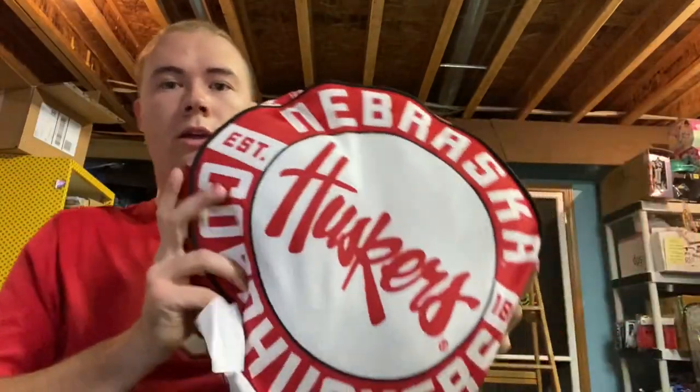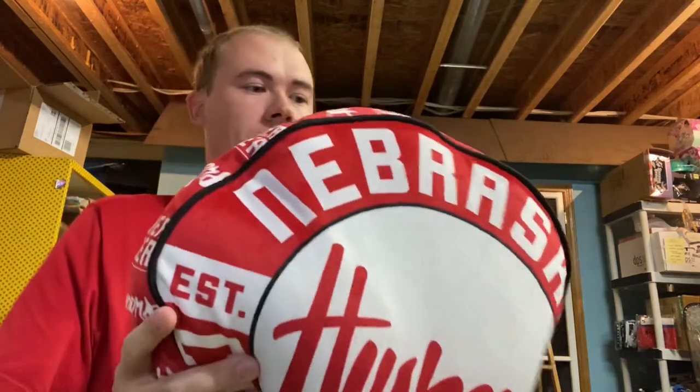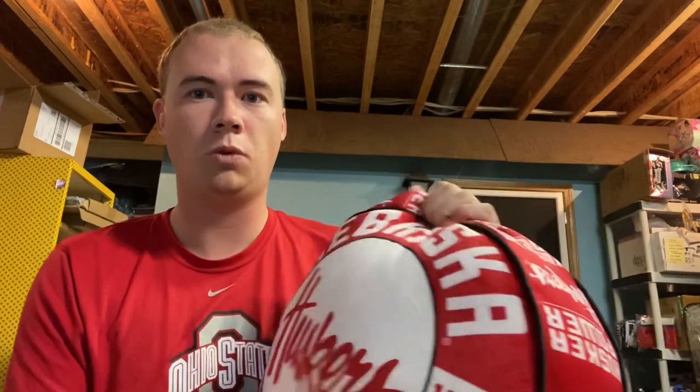I sold a Nebraska Cornhuskers cloud pillow. I got these last week at my auction pickup — really soft. I paid 55 cents a pillow and got four cases of four, so 16 pillows total. I've already moved one, sold it for $22.99, so doing the math I'm already in profit by selling just one pillow and I still have 15 more.